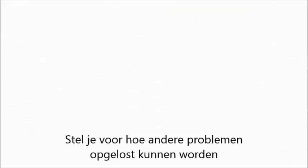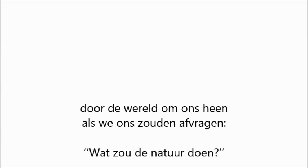Imagine what other problems might be solved by turning to the world around us and asking, what would nature do?